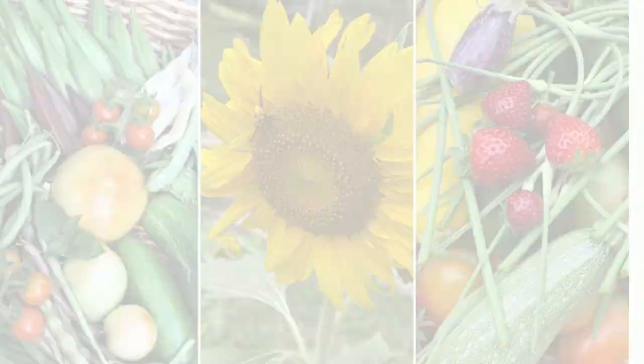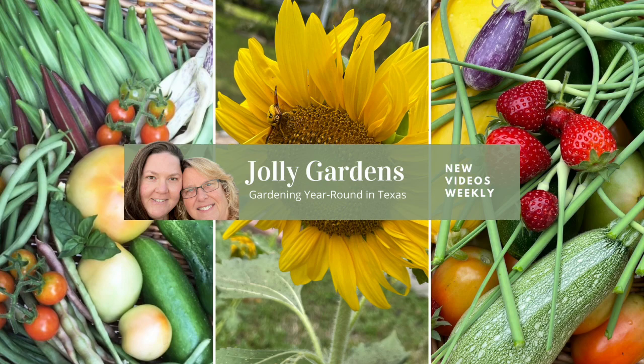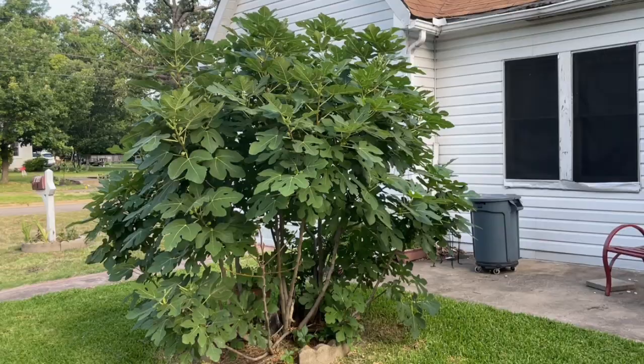Hey friends, welcome back. I'm Joy. And I'm Holly. Welcome to Jolly Gardens. Today we're going to do a garden tour. We grow year-round here in Northeast Texas — we're in Zone 8A. We grow primarily food crops, vegetables, but also lots of flowers for the pollinators. We're going to take a walk around the backyard and the back lot. We grow on about 0.6 acres in the middle of a small rural town.